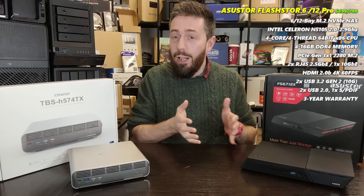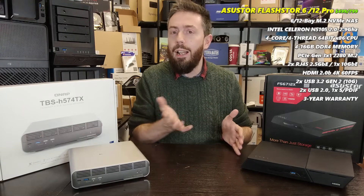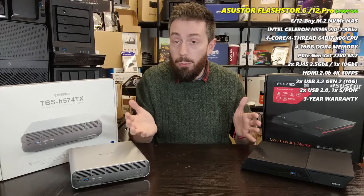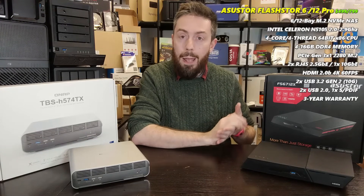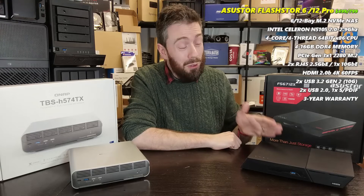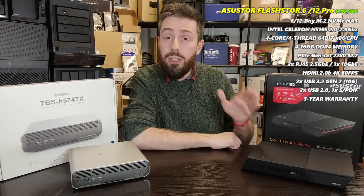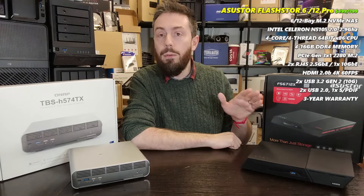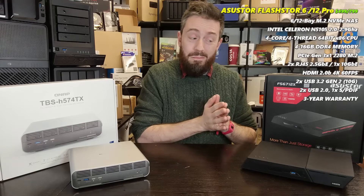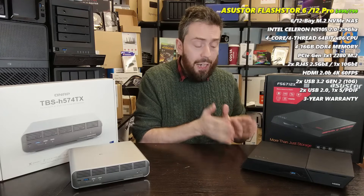It's worth noting that the standard 6-bay and the 12-bay Pro — which has a 10GbE port — both have the same CPU and 4GB of memory. You can upgrade to 16GB, but it's odd that they didn't differentiate the CPUs between the two models. It makes you wonder what you're spending the extra $350 on, other than 10GbE and the extra six bays. Perhaps they could have scaled up to something like the N6005, but deadlines and development timelines may have prevented that.